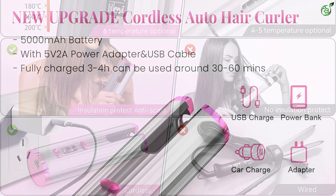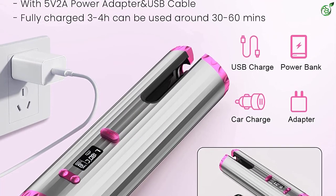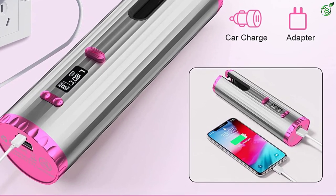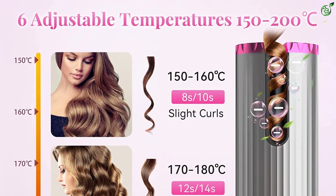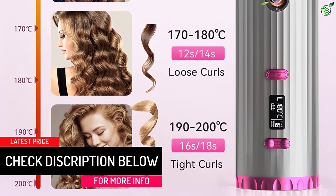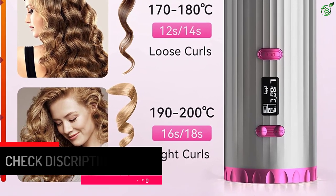It also has a double layer insulation design to prevent scalding. No skill required — just put an appropriate amount of hair into the cordless automatic hair curler after the auto curling iron is heated, then press and hold the start button to auto curl the hair and get charming curly hair. The automatic hair curler wand will automatically shut down after 10 minutes of inactivity to ensure maximum security.